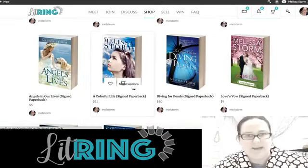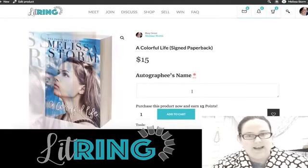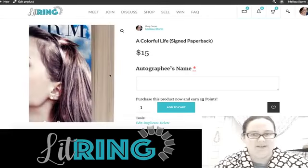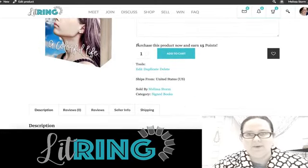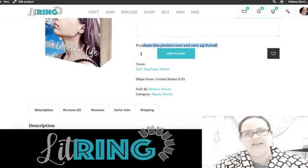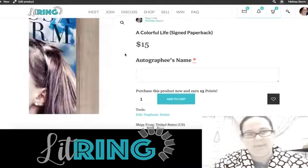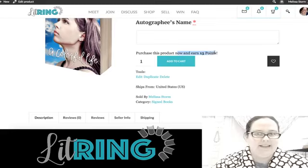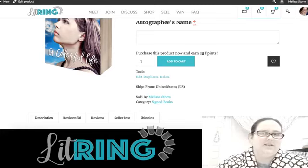Under Shop you can see the different products — these are paperbacks. If you select the category of signed paperback, on the back end it automatically includes the required field for the autographee's name so it's not like pulling teeth to get that info from readers. There's also a reward system — purchase this product and earn 15 points; 10 points equal one dollar. It's a bit of a loyalty program, and it's funded by us, not by you, so if somebody purchases another author's books and gets points and wants yours for free, you will still be paid the full price.